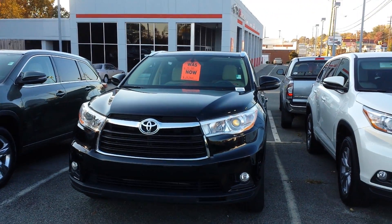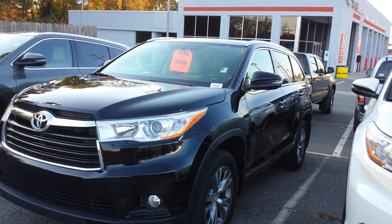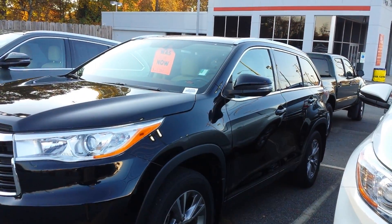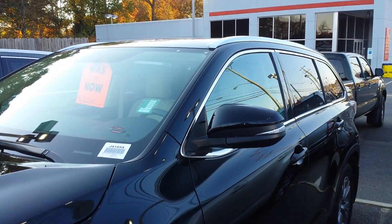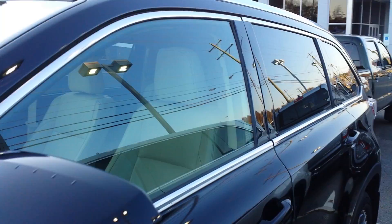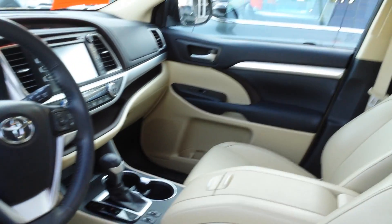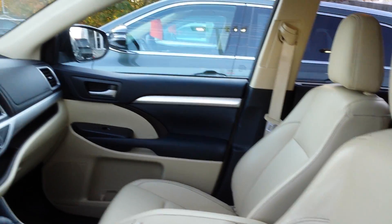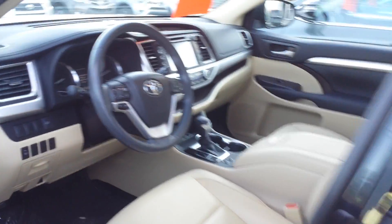It's just a short video on this 2014 XLE all-wheel-drive Highlander. One thing unique about it — most XLEs come with the bench seat, but this one actually has the captain's chairs, or buckets.